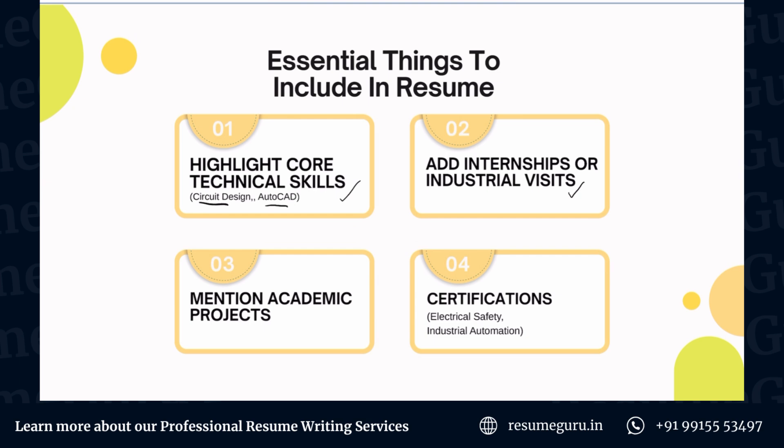Next up is mentioning academic projects. Again, this is more fresher-oriented, but it's a very good way to substitute for not having much work experience. If you have work experience, that will obviously take priority. But if you don't, mentioning academic projects or internships is very important.